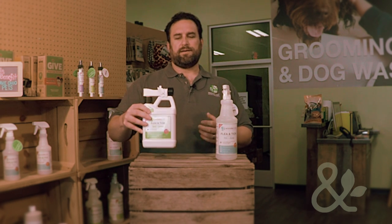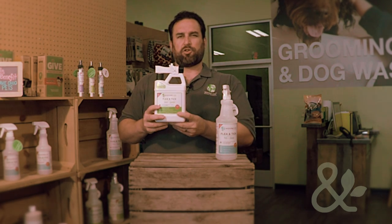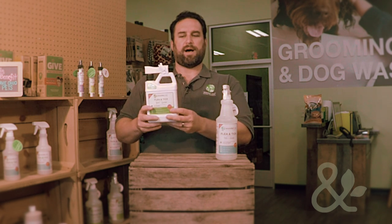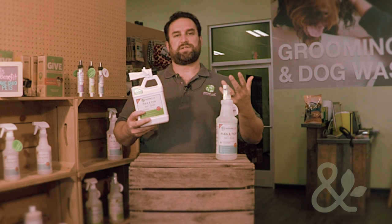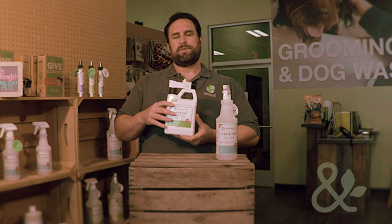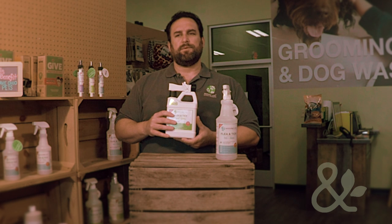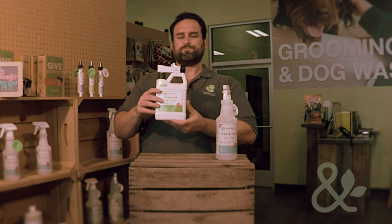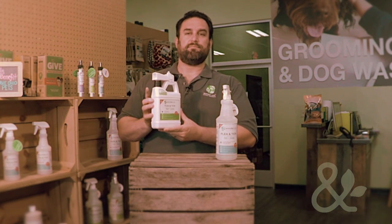This product is made for the outdoors — for your yard and garden. This particular one is what we call the ready-to-use. It's already mixed with water at the right ratio, it's in a spray bottle. You simply attach it to your hose, flip the switch, and start spraying the yard and garden down. We also have concentrates, which are a little bit of a better value — you do have to get your own spray bottle and mix it at the right ratio. But what I like about the ready-to-use is it's ready to go: you just take it home, plug it in, and start spraying.